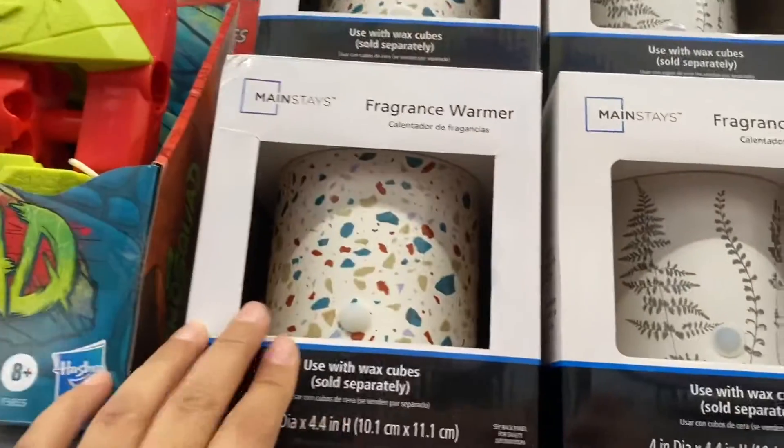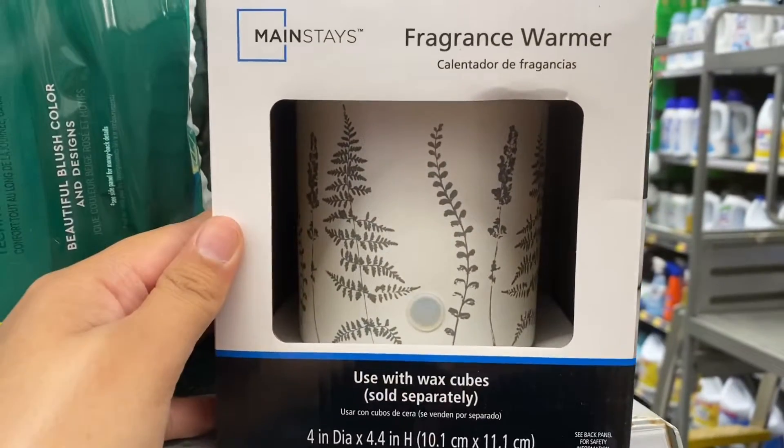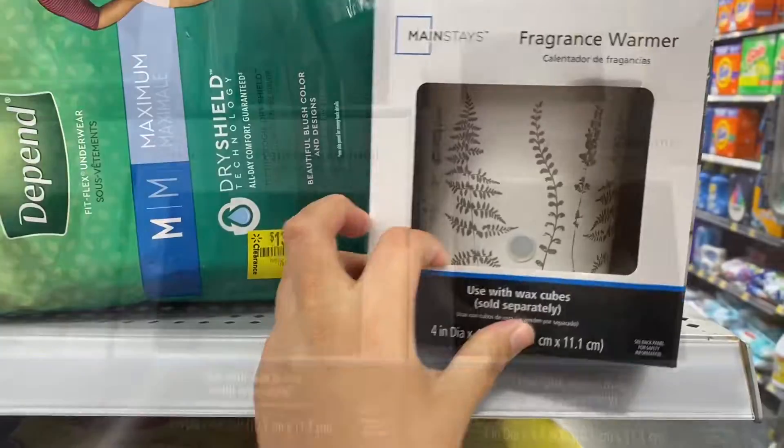And then these fragrance warmers were so adorable — these were six or seven dollars and they're from the Mainstays brand. Here is the SKU in case you're interested and wanted to check it out.